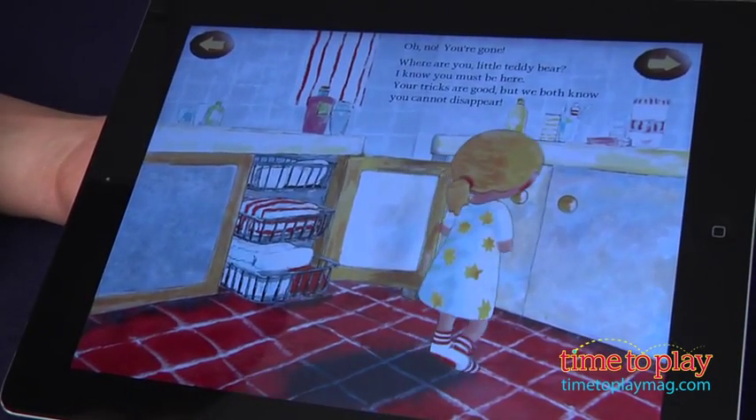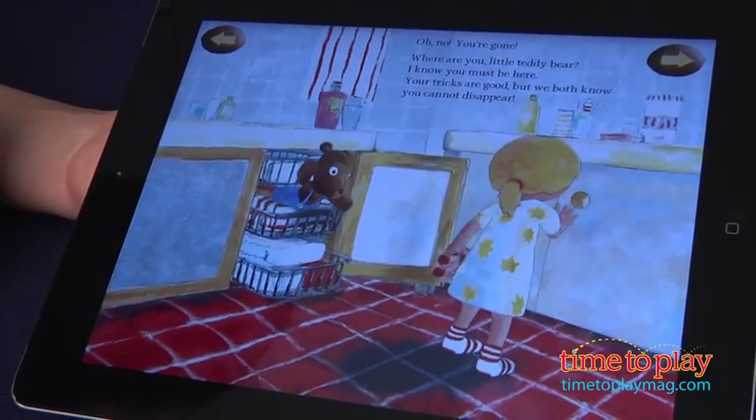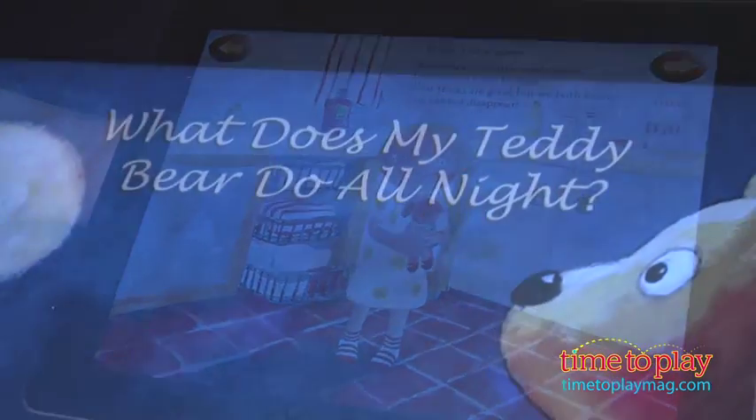One hot spot we don't like is when kids tap the bookshelf and are taken to an ad for the second app in our review, Teddy's Night.